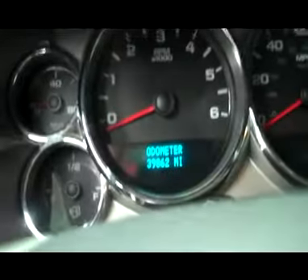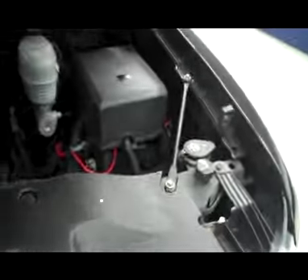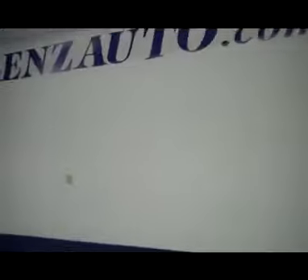The truck does have 39,862 miles. Under the hood, very clean Vortec motor — 6.0L.